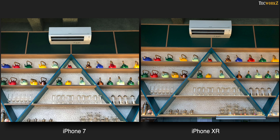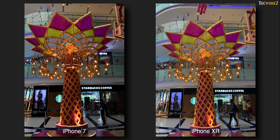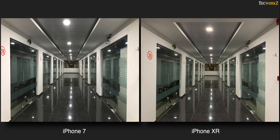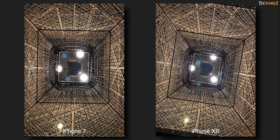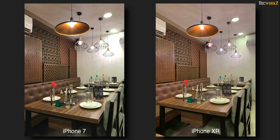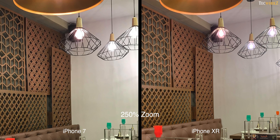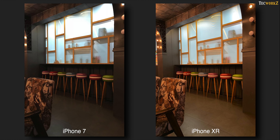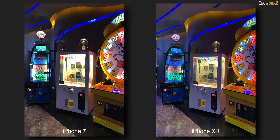Moving to indoor shots in artificial lighting conditions, both cameras still continue to impress. iPhone XR continues to show a better dynamic range thanks to Smart HDR, but the iPhone 7 is also doing a pretty good job in most of these shots. As we move to even lower light, XR ends up capturing more details of the two. It also captures less noise, which is the result of having a larger physical sensor and better image processing on Apple's latest A12 bionic chip. Images from the iPhone XR are also sharper when compared side by side, and it also shows better exposure thanks to Smart HDR, keeping images evenly lit. Just look at how well the XR handles the brighter areas, which are almost completely blown out on the iPhone 7.